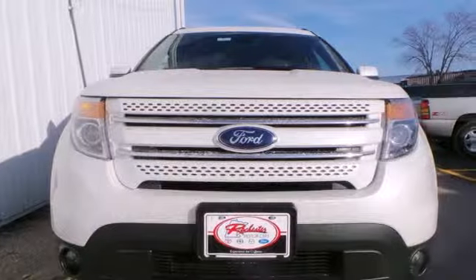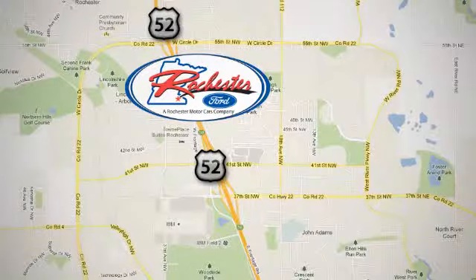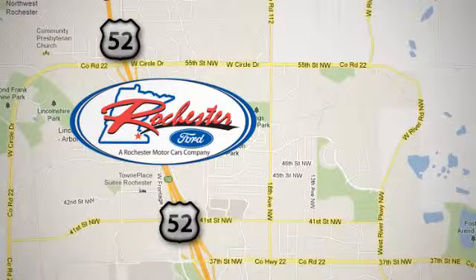See this capable Explorer today. Experience the difference at Rochester Ford. We're conveniently located between 41st Street and 55th Street Northwest on Highway 52 in Rochester, Minnesota.